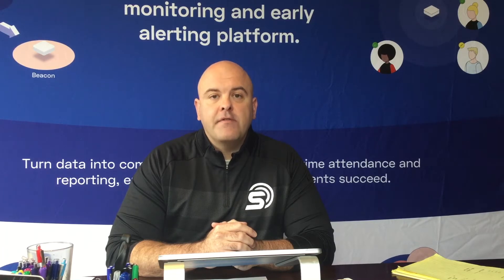Welcome back to week four about the SpotterEdu platform and opening lines of communication on your campus. More than anything, contact tracing has become a reality of all of our lives. It's a situation that's uncomfortable because no one wants to have their privacy interrupted or someone tracking them 24/7, 365.